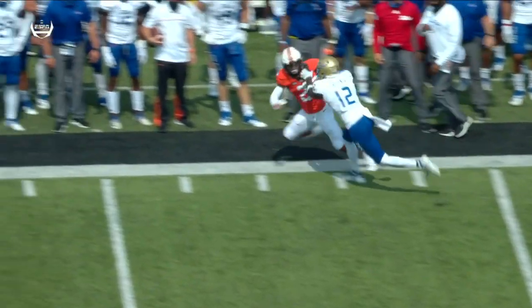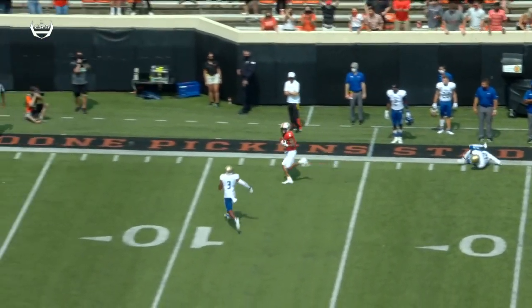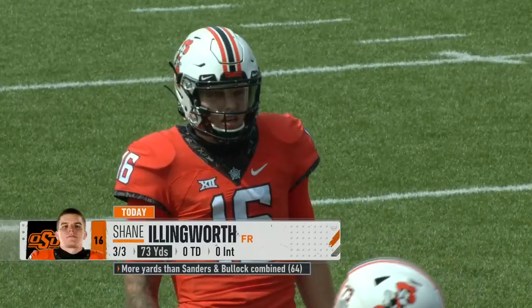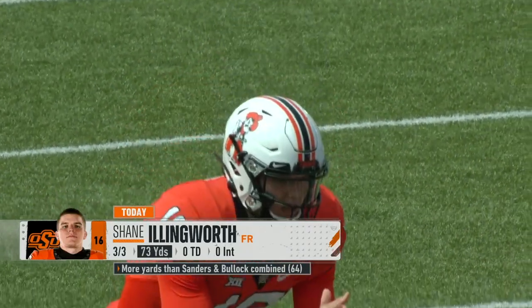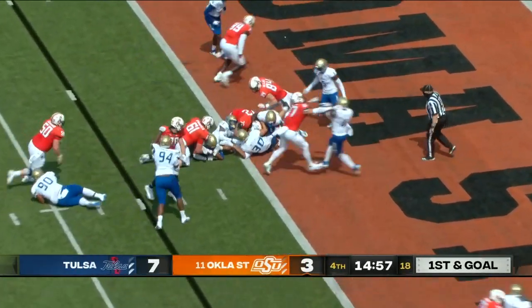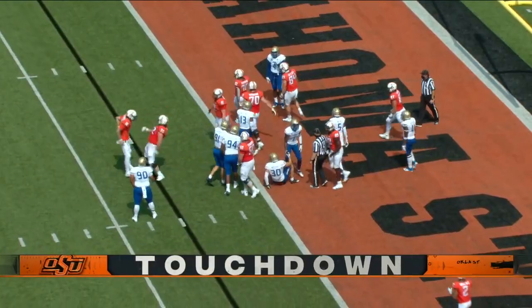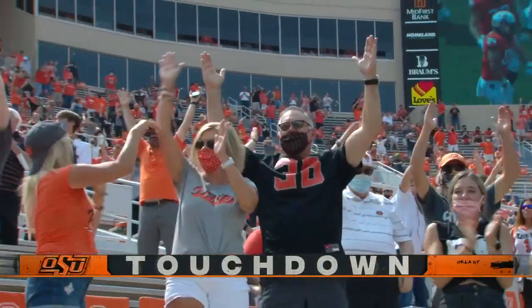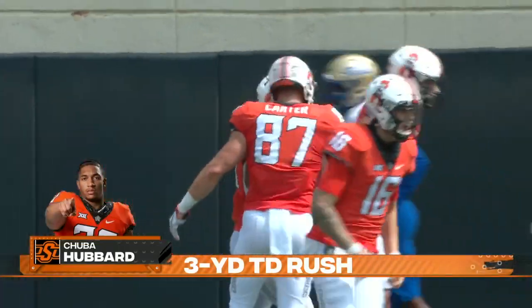He's forced out of bounds by Ali Green, who then stumbles, so he can come back in. Illingworth three for three for 73 yards — that's more passing yards combined than the starters Sanders and Bullock combined. And it's Chuba Hubbard into the end zone for the first Oklahoma State touchdown of the season, and their first lead since they fell behind 7-3.